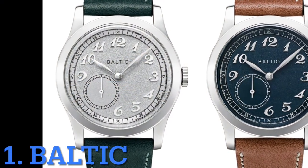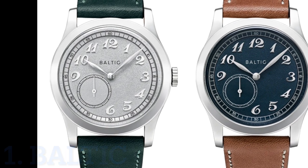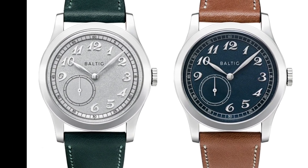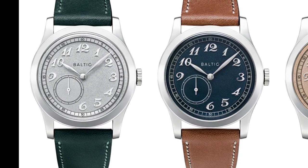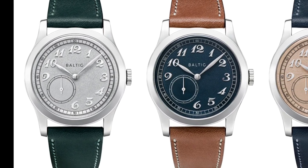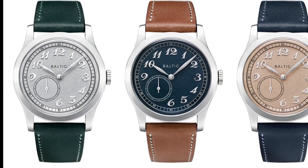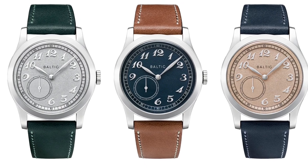First on the list is probably the most recognizable brand in this video: Baltic, made in France and introduced in 2017. Baltic has a broad selection — you can find almost any type of watch on their site to suit your taste, from regular classic pieces to dive watches and chronographs. I will include the website link of each brand mentioned in this video in the description box below.